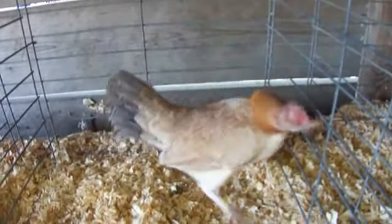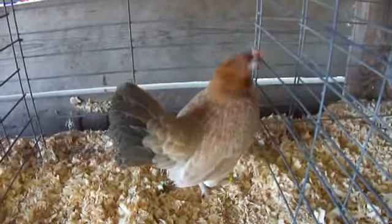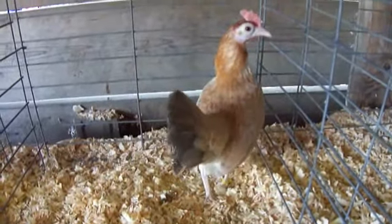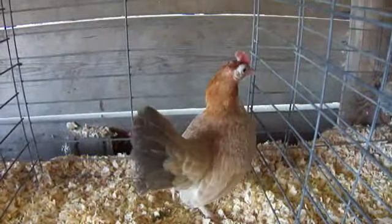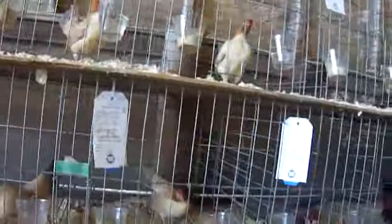Look how excited I look. Hi. So cute. So tiny.